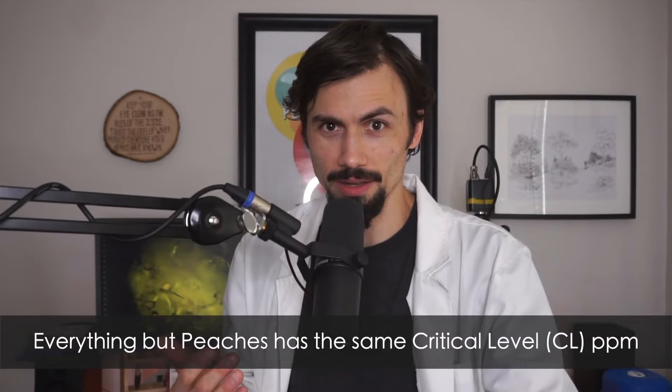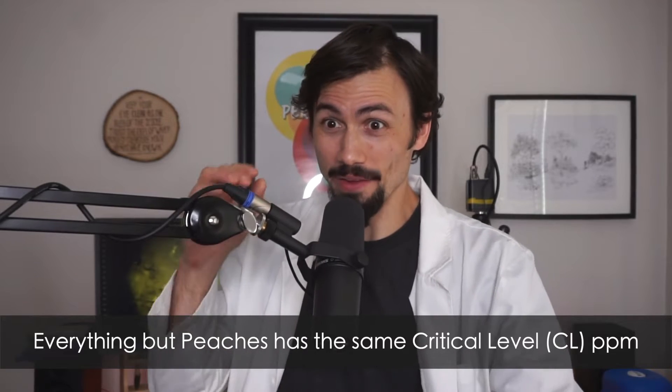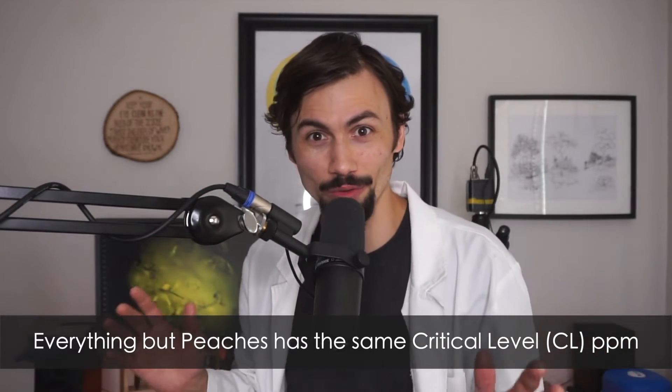Is 'one soil test to rule them all' realistic? Everyone's talking about how you just need one soil test and all your dreams will be answered. But when you look at Texas A&M's recommendations for garden, lawn, and orchard, almost every single one is exactly the same — other than maybe ten more parts per million on one or two variables for peaches. There's literally no differentiation.